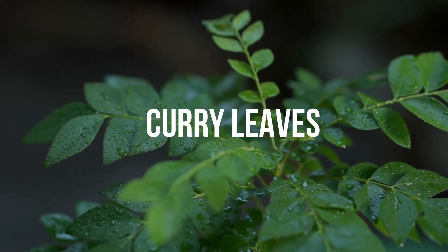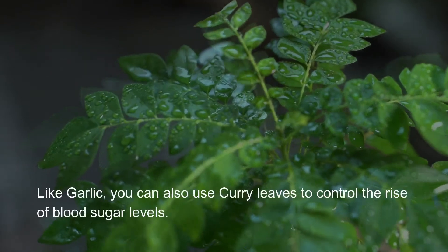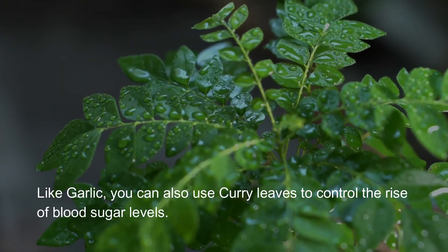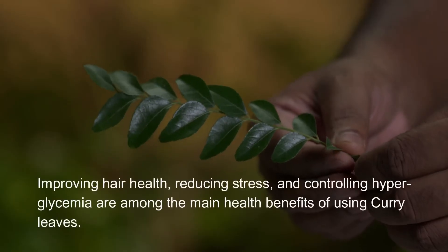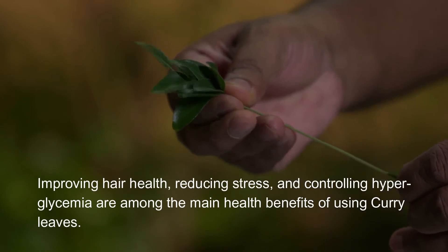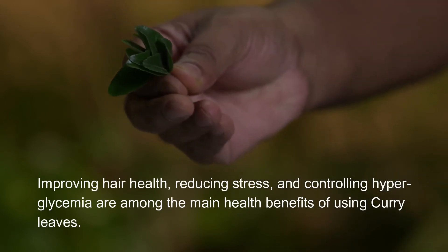Curry leaves. Like garlic, you can also use curry leaves to control the rise of blood sugar levels. Improving hair health, reducing stress, and controlling hyperglycemia are among the main health benefits of using curry leaves.